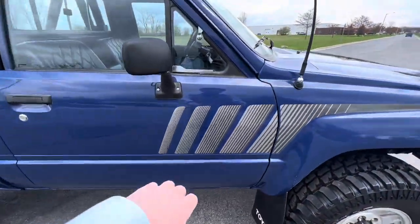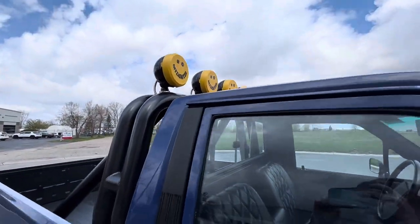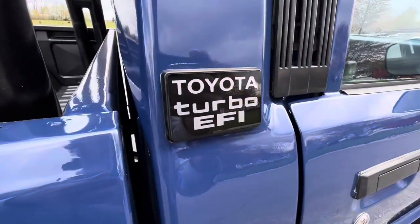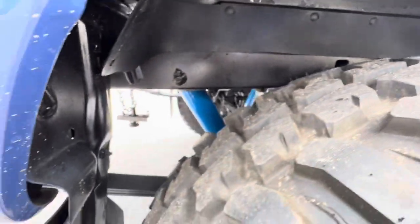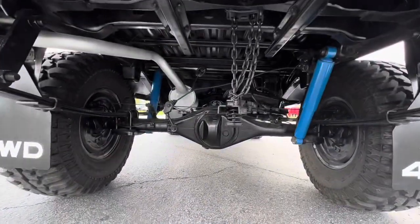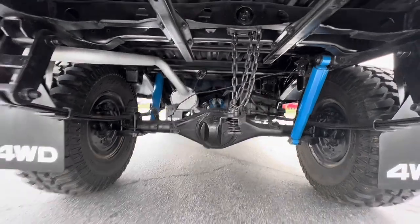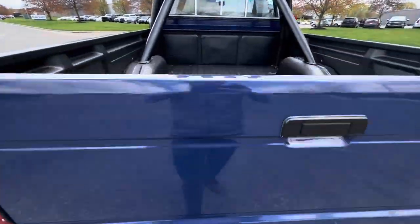All the vinyl's in good condition, not peeling up or anything like that. You have your KC lights up there with the roll bar. The turbo EFI badge right there. Same thing with the frame back here — just very, very clean. Obviously the rear bumper was taken off, kind of a roll pan deal.